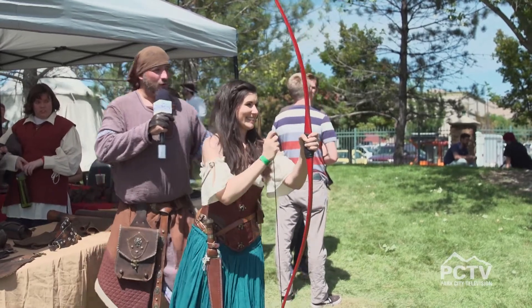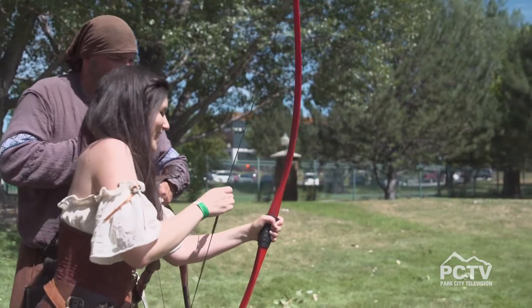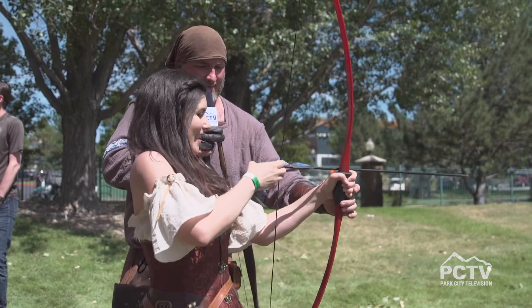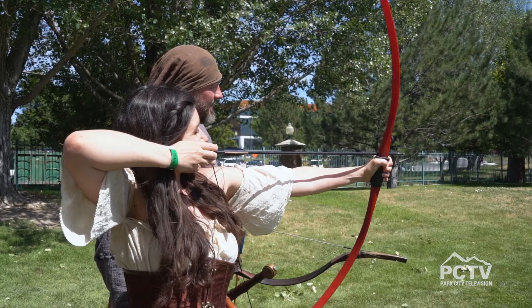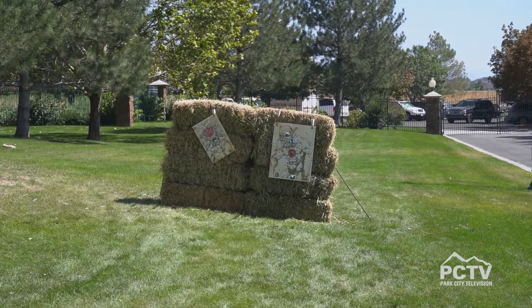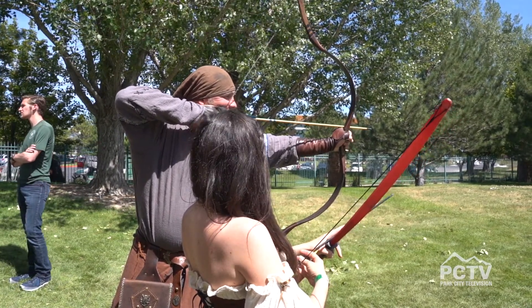Not bad if you were shooting for groundhogs — let's try that again. Pull back to your finger, it's touching the corner of your mouth. You're taloning, you're gargoyling. Line it up with what you want to hit. Loose. Those people — no, just kidding, you're fine.